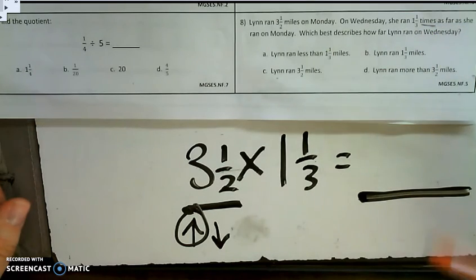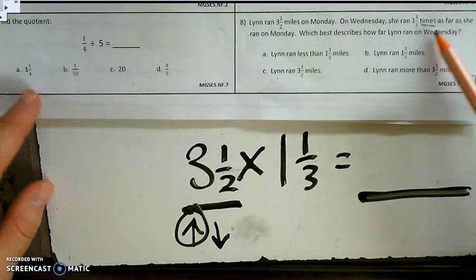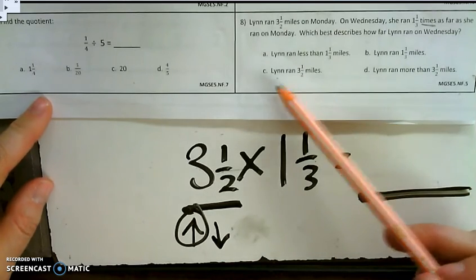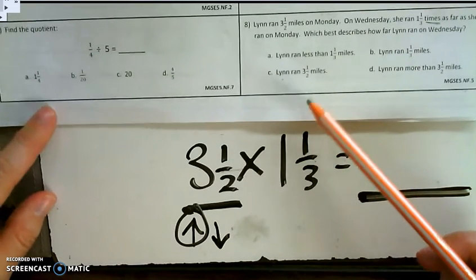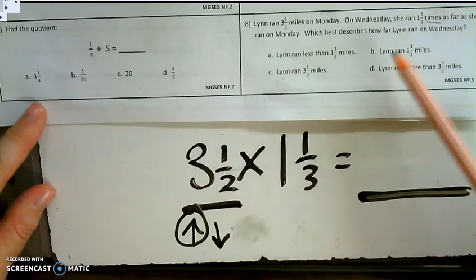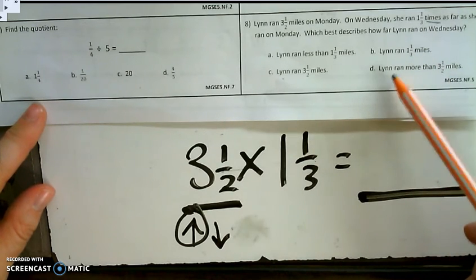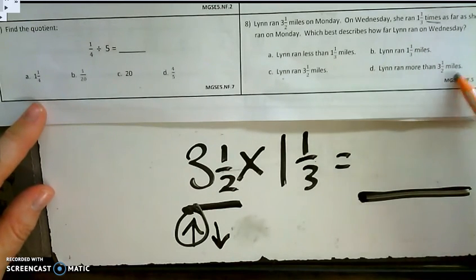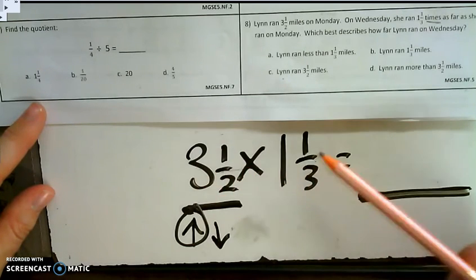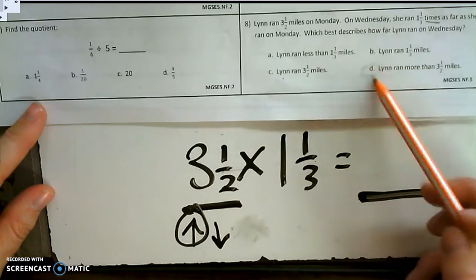So now we look at the answer choices to see which one says that. Choice A says Lynn ran less than 1 and 1.3 miles — that would mean we decreased the value, which is not happening. B says Lynn ran exactly 1 and 1.3 miles — not correct either. C says Lynn ran 3 and 1.5 miles — that would mean it stayed equal, and we already said that only happens when we multiply by 1. So the answer is D: Lynn ran more than 3 and 1.5 miles.